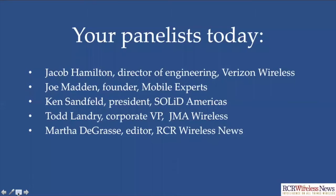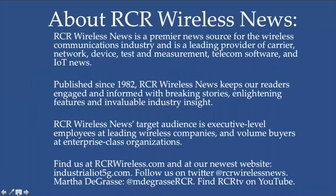And I'm Martha DeGrass with RCR Wireless News. A quick word about RCR Wireless News: we are a premier news source covering carrier, network, device, test and measurement, telecom software, and IoT news. Find us at rcrwireless.com and at our newest website, industrialiot5g.com. Follow us on Twitter at rcrwirelessnews. My Twitter is mdegrassrcr. Find RCR TV on YouTube — we have more than 6,000 videos on our YouTube channel.